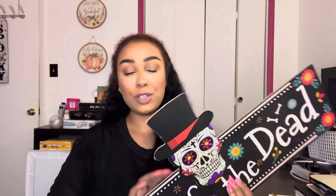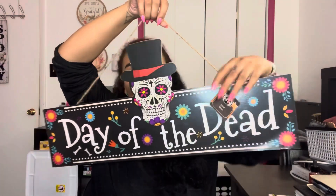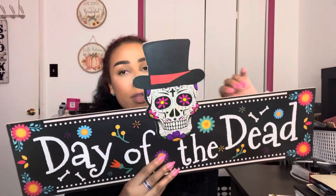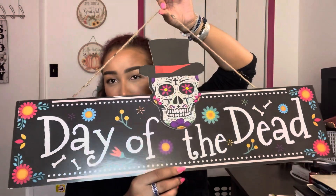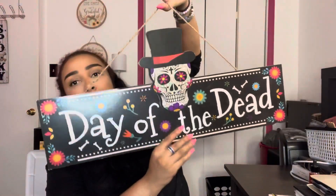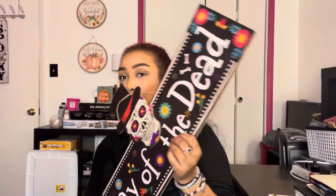This is the only one of the extra large signs that I've been able to find so far. It's the Day of the Dead one, the Dia de los Muertos one. I love this guy. I love how large it is. I definitely have a spot where I can put this already, so I'm hoping it's going to fit there perfectly. It is literally ginormous and just blank on the back.